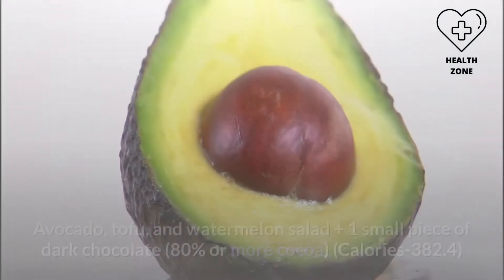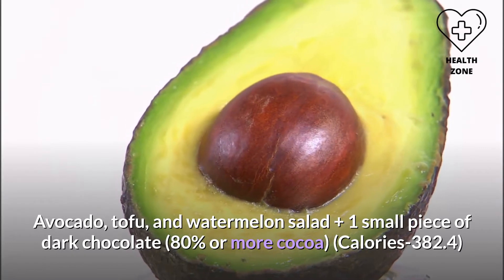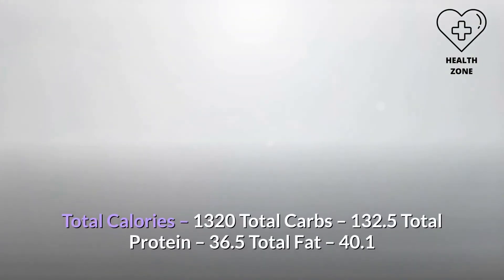Dinner (7:00–7:30 PM) — avocado, tofu, and watermelon salad, plus one small piece of dark chocolate (80% or more cocoa), calories: 382.4. Total calories: 1320. Total carbs: 132.5g. Total protein: 36.5g. Total fat: 40.1g.